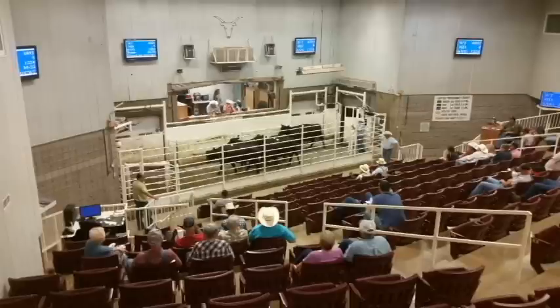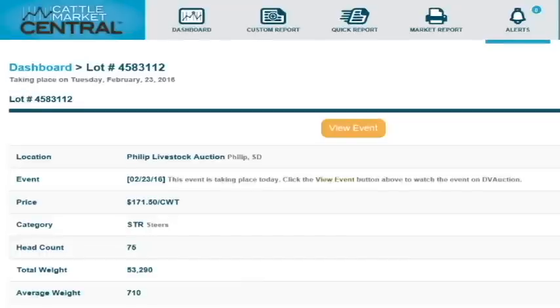Joplin had 6,800 head on Monday, steady to $3 higher for most of your weights there. Phillips, South Dakota — you can look at that on Cattle Market Central for a specific quote. They had a heck of a good sale there at Phillips, South Dakota on Tuesday at 3 o'clock in the afternoon. They sold a load of 710-pound steers at $170.150.